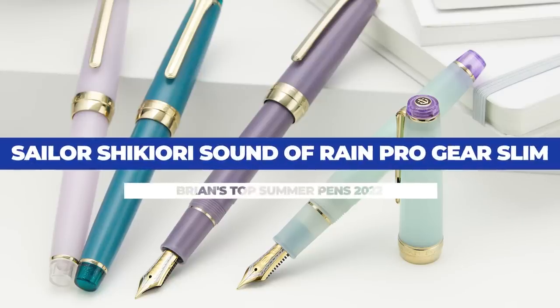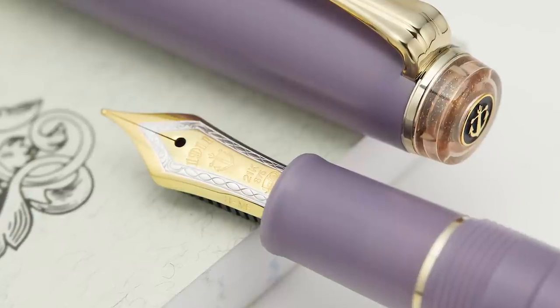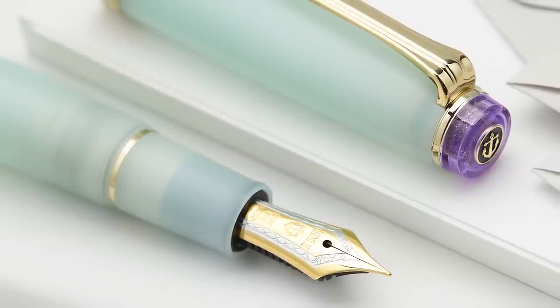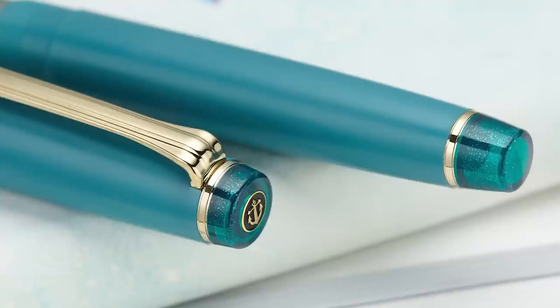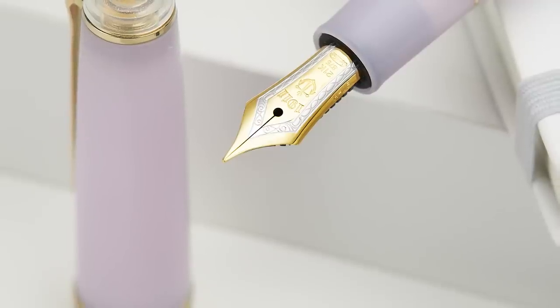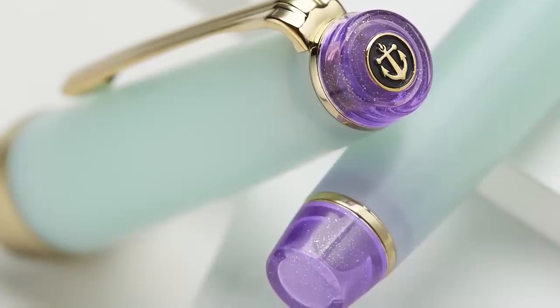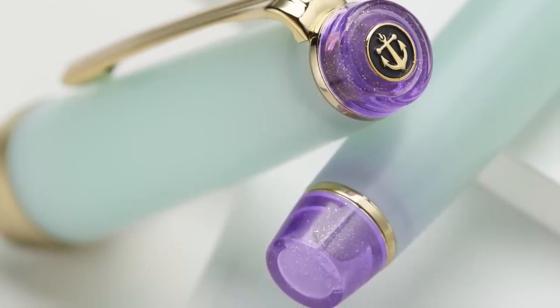Sailor Shikiori Sound of Rain Pro Gear Slims. I'm jumping right into another Sailor series — they've really been pumping out some awesome designs lately. I had to include the Sound of Rain Pro Gear Slims. They did four colors, one named for each season, that complement some of the Sailor Shikiori inks. While they all look great, the Spring Rain has been the most popular with Winter not too far behind. The translucent resin looks fantastic, and the shimmering purple finials on the Spring — I just wouldn't have thought to do that combo myself, but Sailor has an eye for these colors and they just keep putting them together in such a great way.